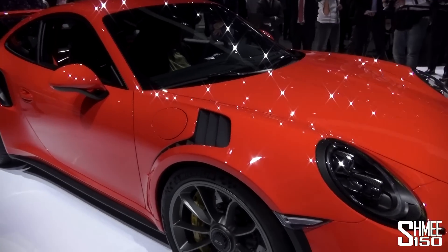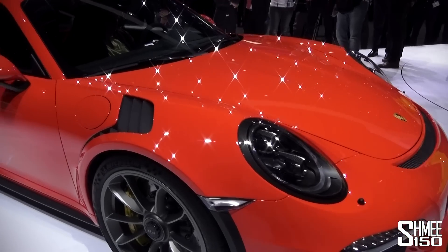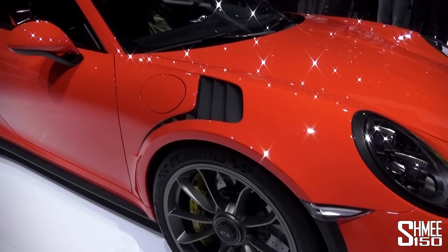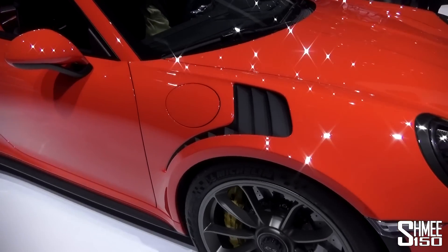It's got a magnesium roof, carbon fibre front bonnet, carbon fibre deck lid at the rear as well. And those vents you can see just behind the front wheel on the fender there — it's all to do with the downforce at the front and keeping the aero in line.